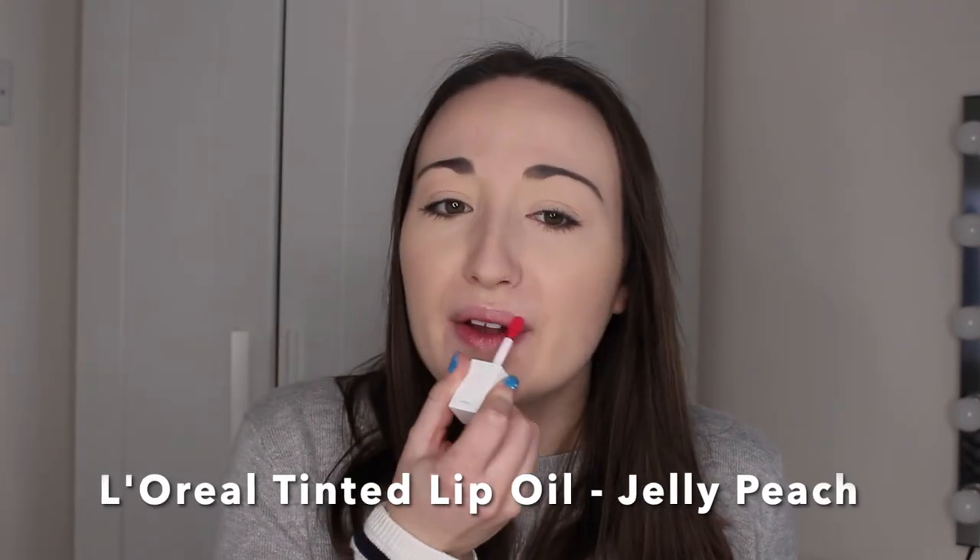Next up we have the L'Oreal Tinted Lip Oil in the shade Jelly Peach — this actually stains your lips, so be careful with this one. As you can tell, it's already starting to stain my lips a dark pink, slightly reddish shade. It's only this colour that does it — none of the other shades do. I love these lip oils so much though: they smell amazing, come in amazing shades, are super hydrating and moisturizing, not at all sticky, and my lips feel so moisturized after wearing them. I could literally live in these.